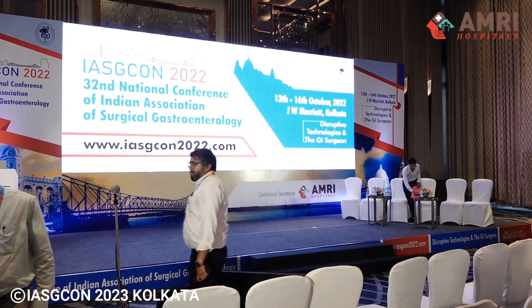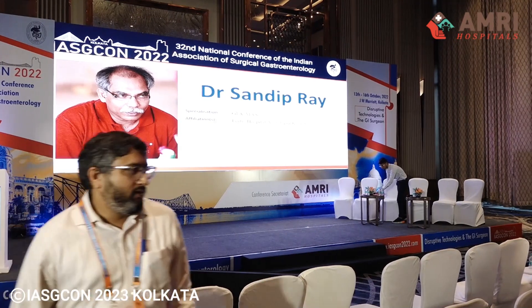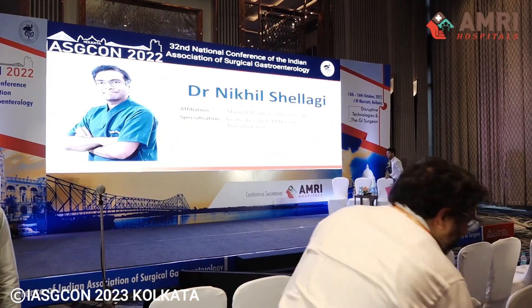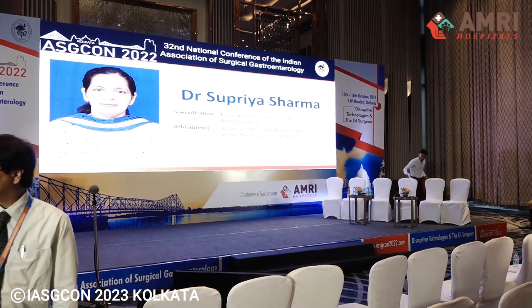I would like to call the chairpersons: Dr. Sandeep Roy, Dr. Rajkumar Krishnasamy, Dr. Nikhil Shilagi, Dr. Supriya Sharma, and Dr. Madhumidha Mukhopadhyay.